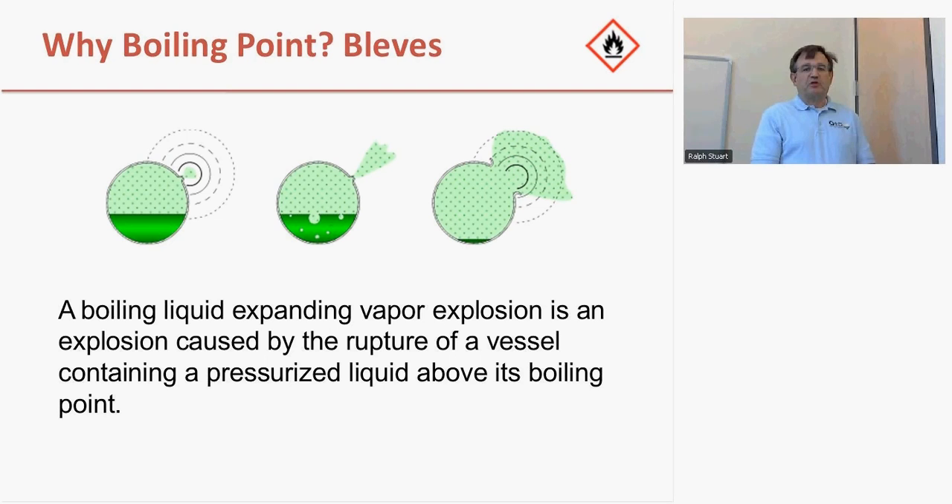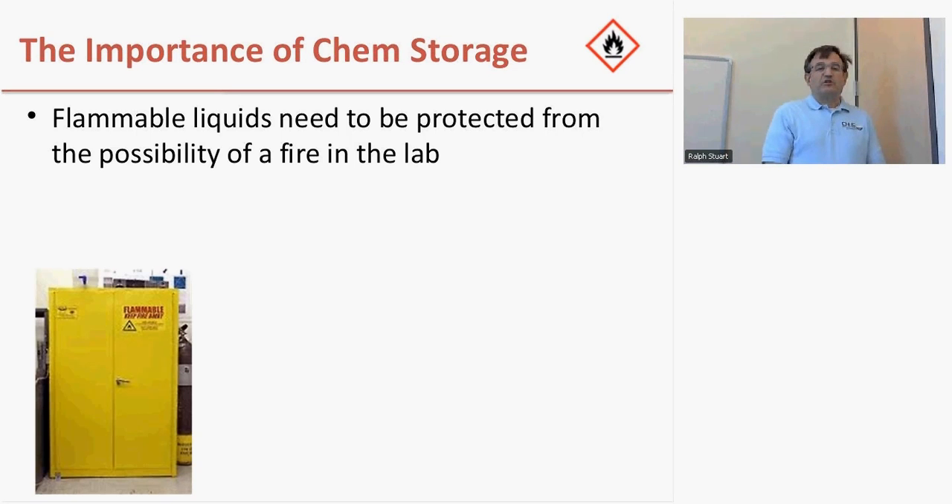The reason we care about boiling point for flammable liquids is that they can create a BLEVE — boiling liquid expanding vapor explosion. If there's a fire around a container of flammable liquid, the gas pressure in that container will increase as the temperature increases. At some point, that pressure overwhelms the container and flammable vapors start escaping. The container becomes like a flamethrower as the flammable vapor catches fire. Flammable liquid storage cabinets are built to protect the contents from fire outside the cabinet, keeping contents cool for up to two hours and avoiding the likelihood of a BLEVE.